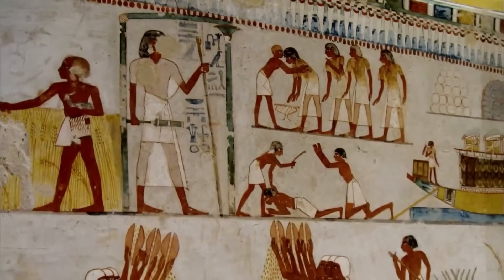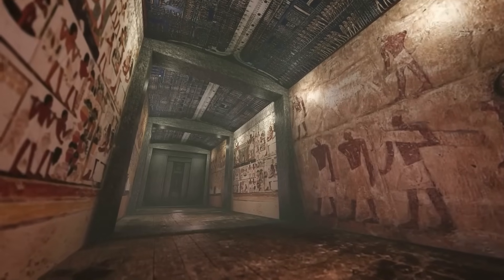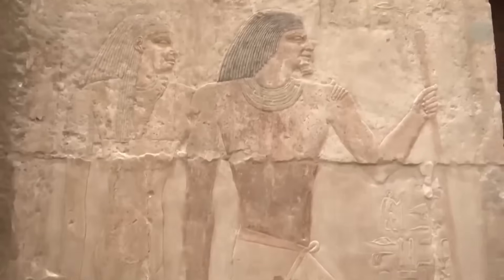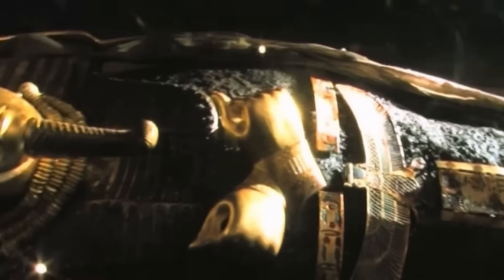Our camera lights and measuring instruments replacing the flicker of oil lamps and the scent of incense. The ancient Egyptians believed that speaking the name of the dead kept their soul alive. With this discovery, the pharaoh's name, once lost, is spoken again.